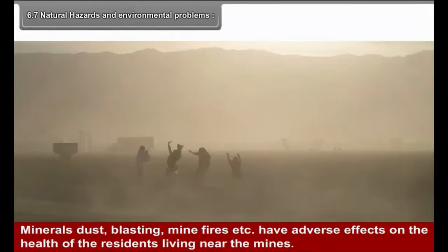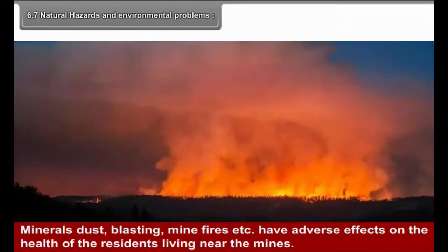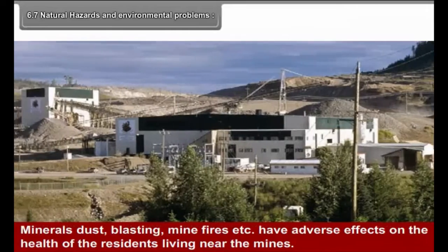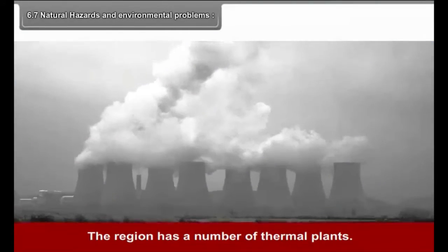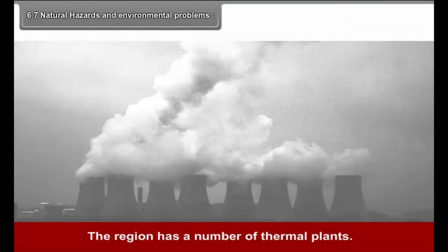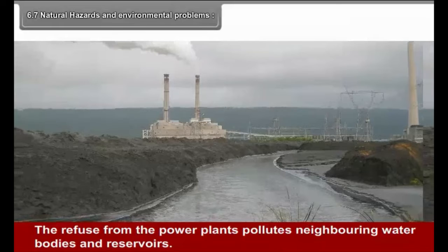Mineral dust, blasting, mine fires, etc. have an adverse effect on the health of residents living near the mines. The region has a number of thermal plants, and the refuse from these power plants pollutes neighboring water bodies and reservoirs.